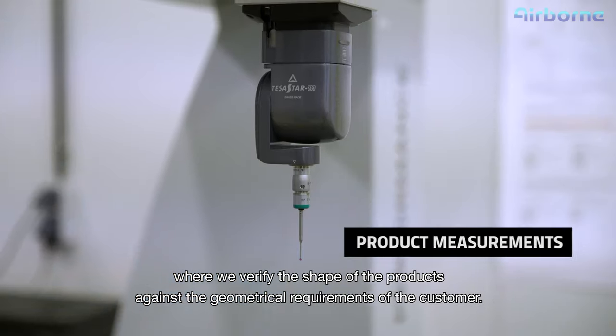Here we perform the final visual inspection before the panels are packed and sent to the customer. Here we store our panels safely just before they are packaged and sent to the customers. These are the containers used for transportation towards our customer's location.